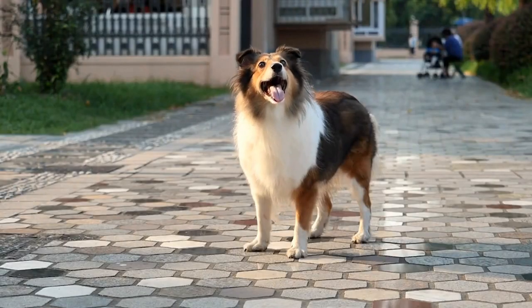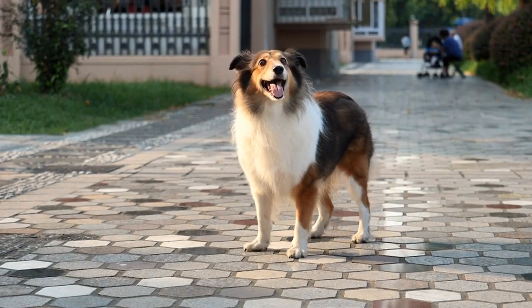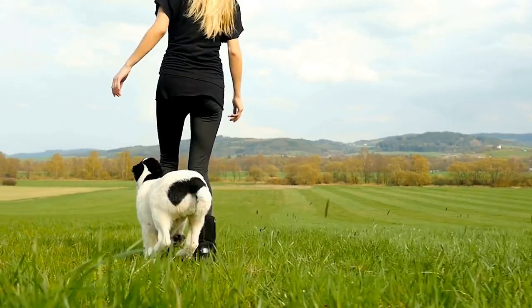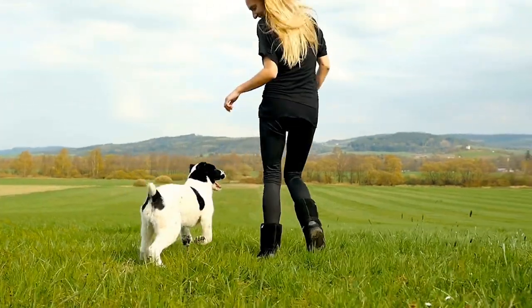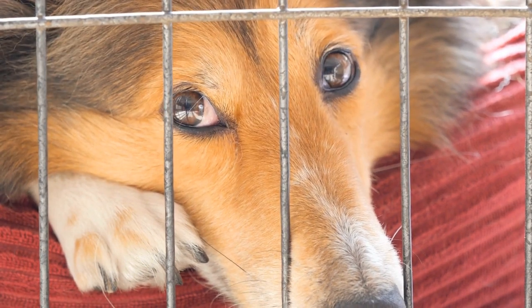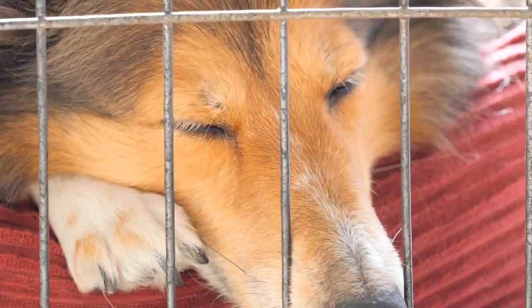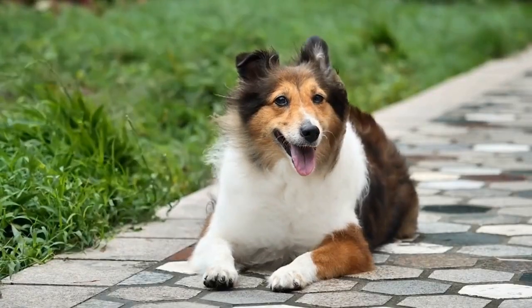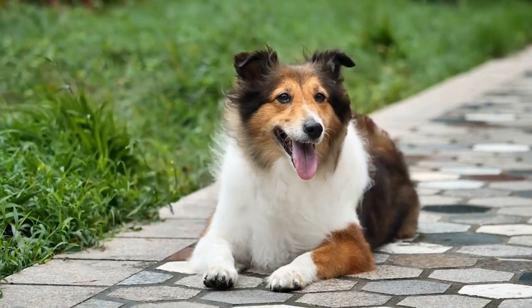If you have concerns about noise, Shetland Sheepdogs are generally not excessive barkers. However, like any dog, they may bark if they feel stressed or bored. Training and socialization from an early age can help teach them appropriate behaviors and minimize excessive barking. Additionally, providing mental and physical outlets can reduce any pent-up frustration that may lead to barking.